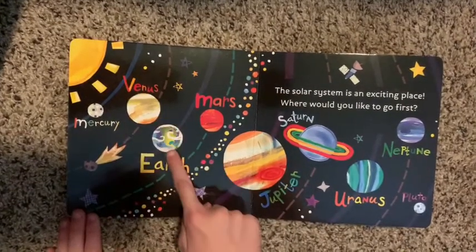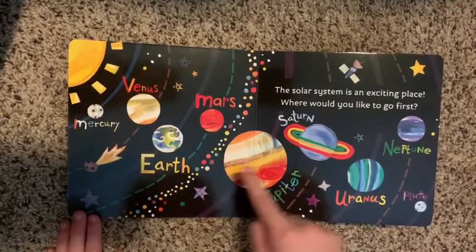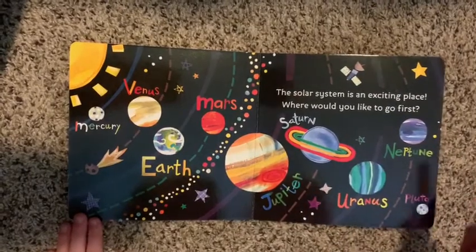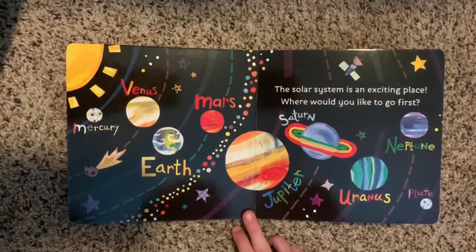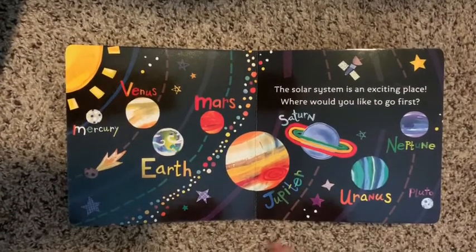Mercury, Venus, Earth, Mars, Jupiter, Saturn, Uranus, Neptune, and Pluto. The solar system is an exciting place. Where would you like to go first?